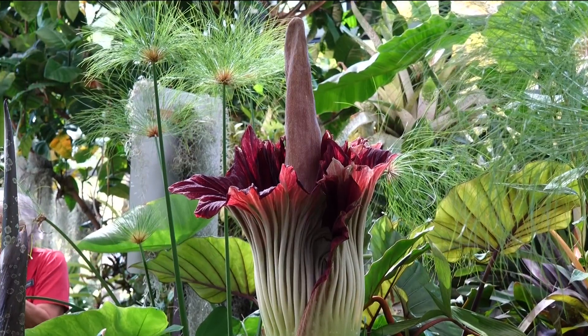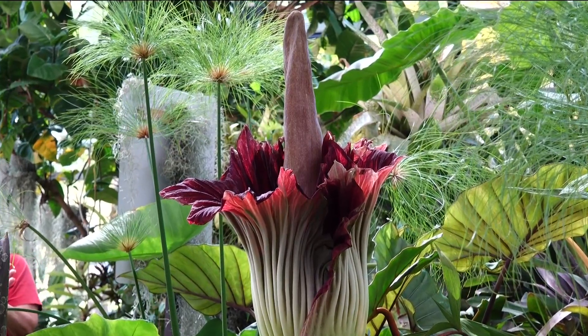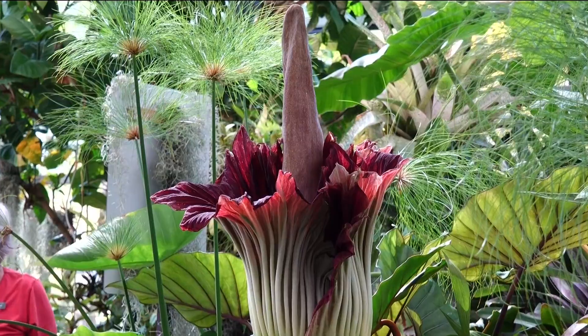It's called the corpse flower because of its horrifically foul smell, but it's so rare that San Diegans are dying to see it. If you want to check it out, you've got to act fast. It's one of the largest flowers in the world and it bloomed yesterday at the San Diego Botanic Garden in Encinitas.